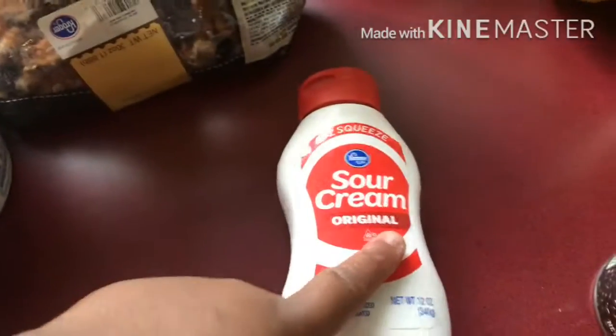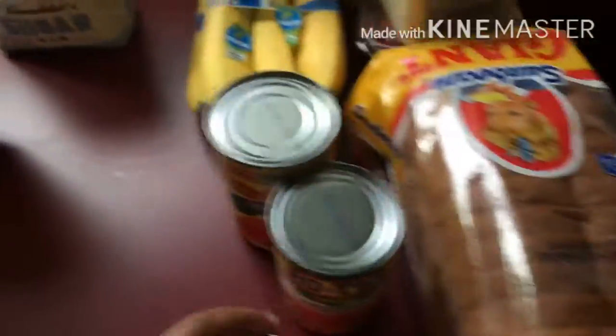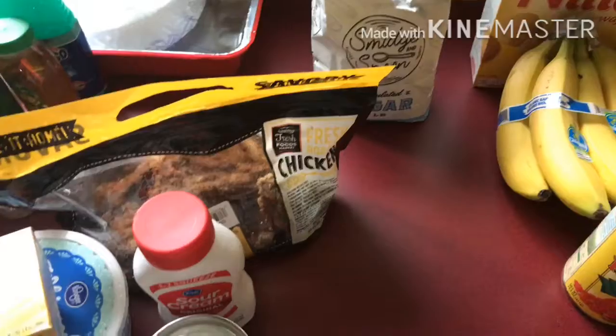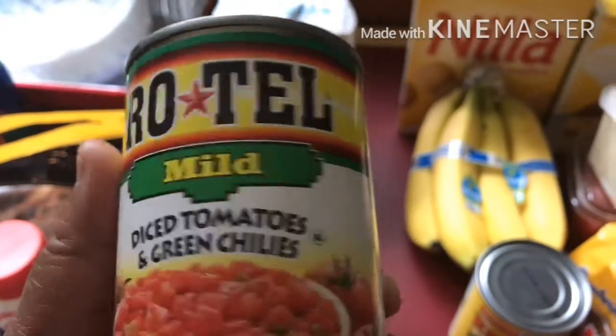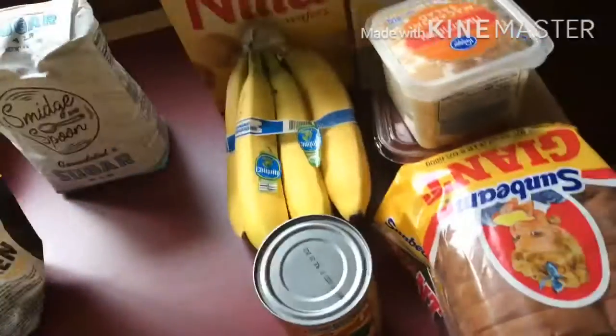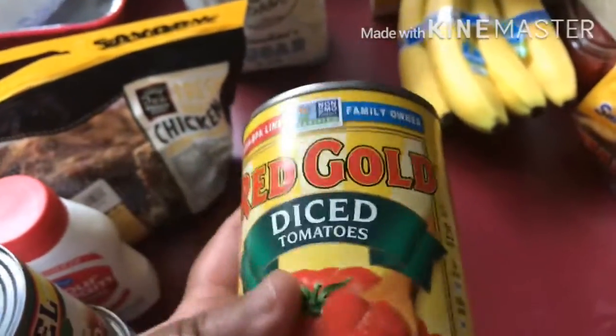I got a thing of sour cream — I needed this for my taco soup. And I got some black beans to go in my taco soup. I got some sweetened condensed milk — that's going into whatever you guess in the comments down below. I got some milk. Rotel — diced tomatoes — this is going into my taco soup. I also got some more diced tomatoes, also going into my taco soup.